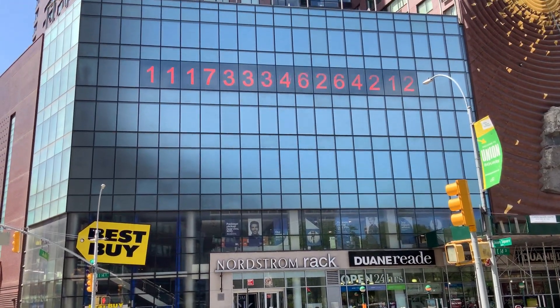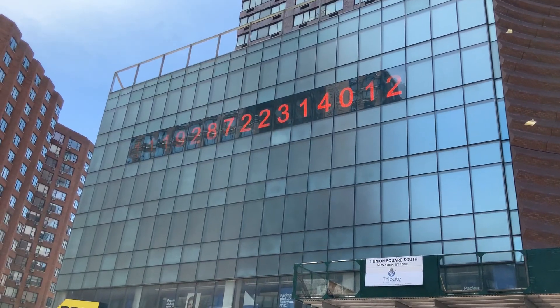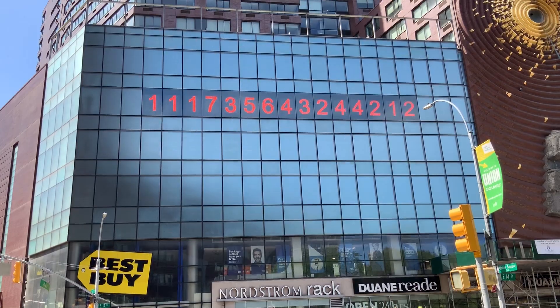The metronome is arguably the strangest clock in the world. Most New Yorkers just pass by it in confusion. But what do these digits mean? And more importantly, what's its story? In this episode of Origins, we will take a look at the history of the metronome.